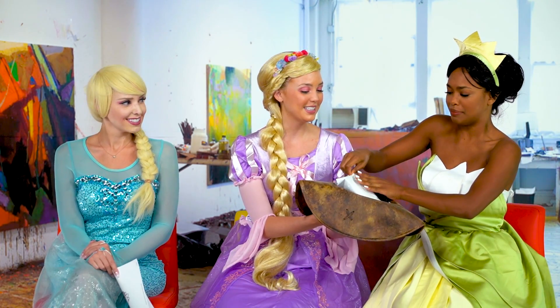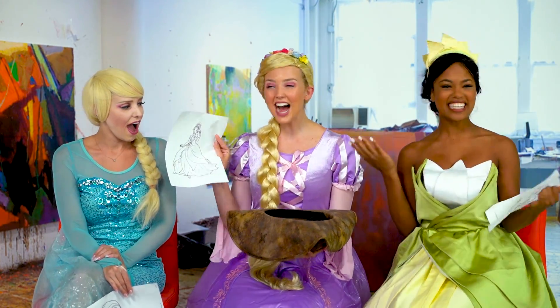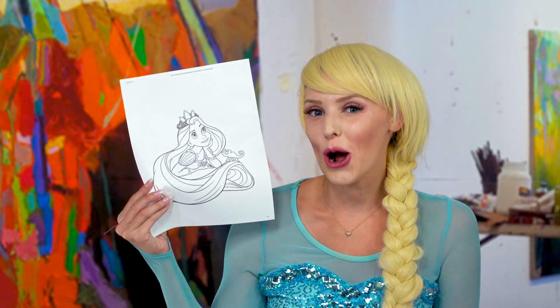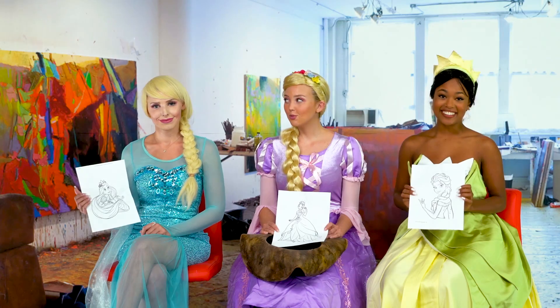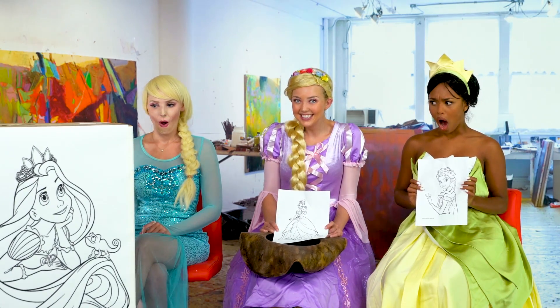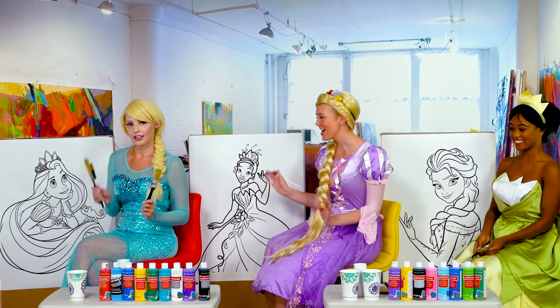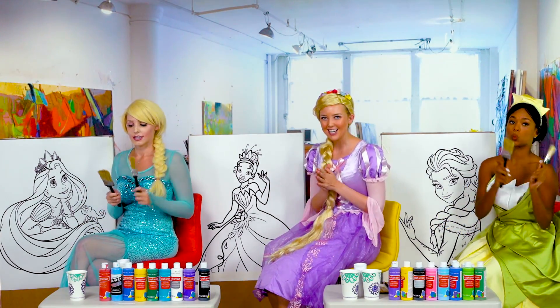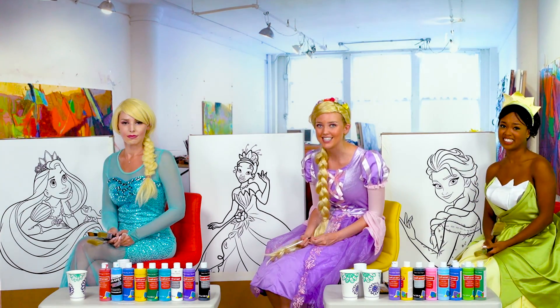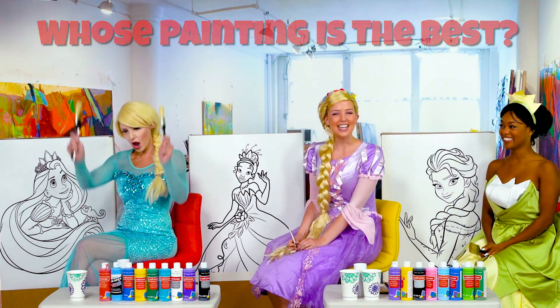This looks like so much fun. So, are we gonna like paint a coloring book page? Well, not exactly. Flint, why don't you show them what we do have to paint? What? Oh my goodness! That's ginormous! That is so big! It's gonna be so fun. Are you guys ready to get started? I was born ready! Bring it on! Okay everybody, we have our giant canvases, our paint brushes, our paints, and our mixing cups. You guys at home have to vote in the comments and say whose painting is the best, and we'll announce it in the next painting video. You guys ready? Ready! I'm ready. Let's get to painting!